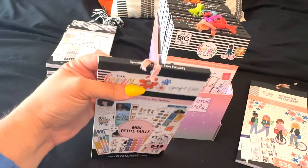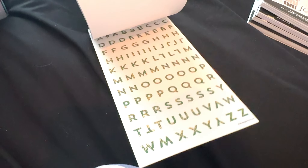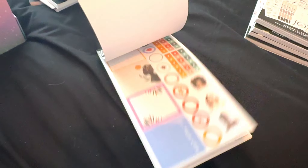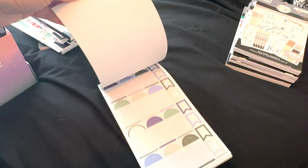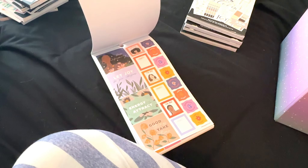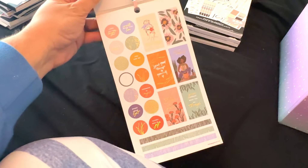Next we have one of Happy Planner's collaborations — this was with Spoonful of Faith. These stickers are very pretty, all about diversity. They've got some really fun letters in the back and a unique color palette. Those little stickers would be great for a mini spread or a daily spread. I haven't used it much and I kind of want to be intentional and use it some more, so I think I'm going to hold on to this one.